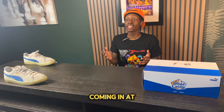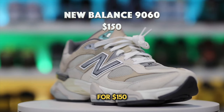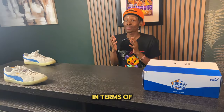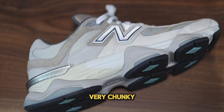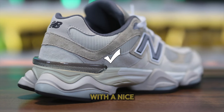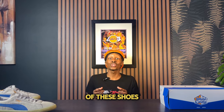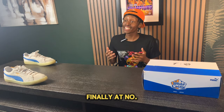Coming in at number two we have the New Balance 9060s, which retail for $150. In terms of general aesthetic, this shoe has a very chunky and futuristic design that is pretty much unique to this model. It is very comfortable with a nice collection of materials, and I definitely recommend trying a pair if you haven't already.